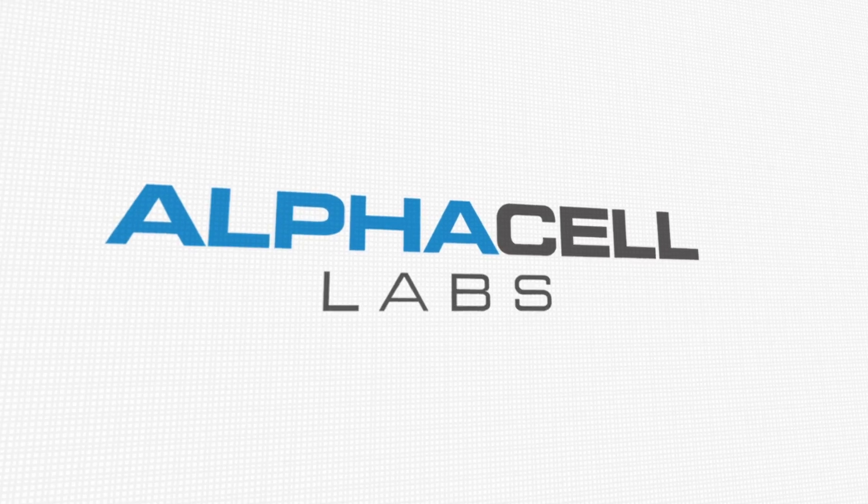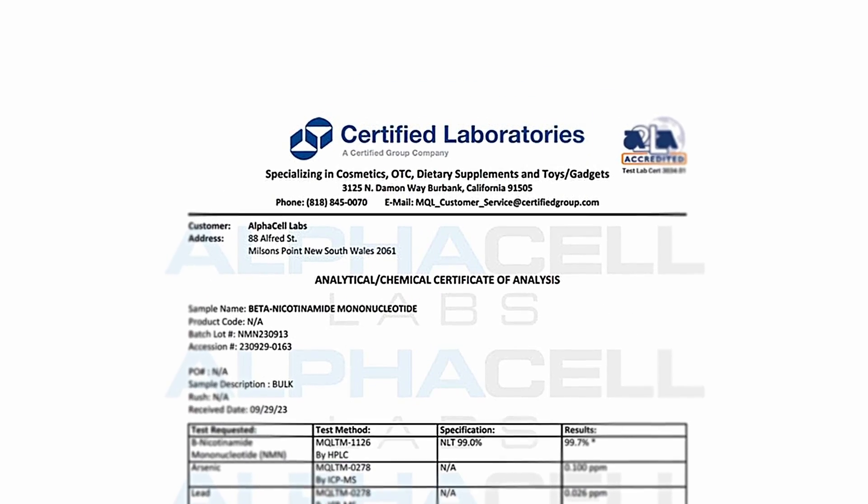Before we go any further, I want to pause and say a huge thank you to the sponsor of today's video, AlphaCell Labs. They're an Australian-based company that creates pharmaceutical-grade, high-quality, third-party tested NMN, and they're regulated by the TGA. When AlphaCell Labs and I first started discussing this video, I mentioned that I would like to test my NAD+ levels before and after using their product, and they thought that was an amazing idea and showed their full support. So again, huge thank you to AlphaCell Labs for sponsoring this video — without them, this video wouldn't exist.